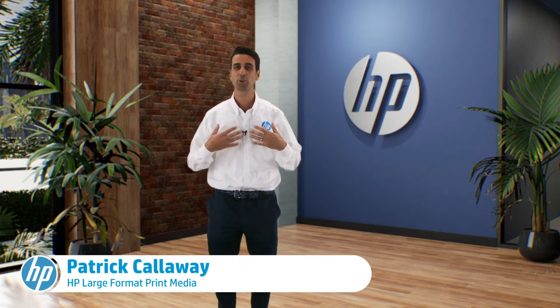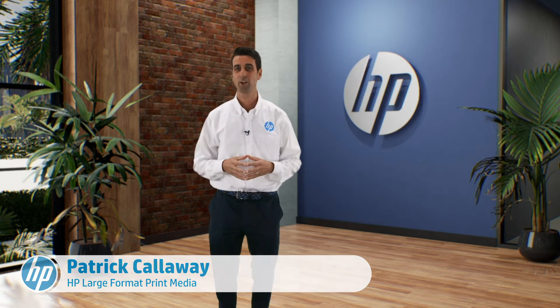Printing has come a long way from paying 10 cents for copies at the library. You can print just about anything and give your project as much or as little flavor as you want. I'm Patrick Calloway with HP Large Format Media, and today we're looking at trends in the wide format printing industry to watch for 2021.